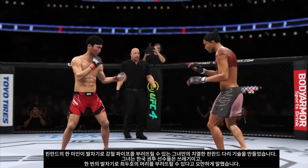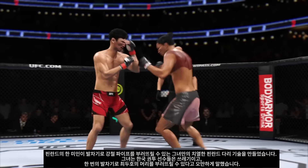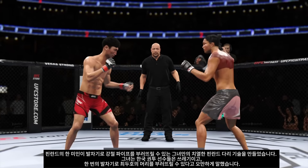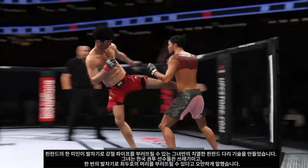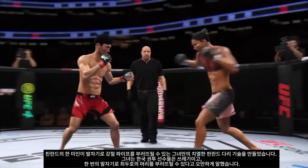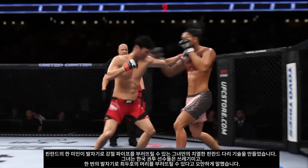Dude's hurt — throws him up, go get him! He might be out. Knee to the body. Trying to establish that jab once again. This is very tricky when he throws that body kick. And he connects with a punch there. We'll see if there's more where that came from. Boxing, boxing — right hand on point.